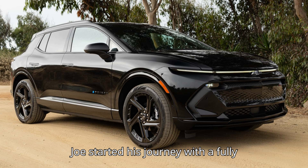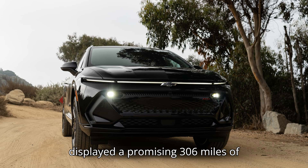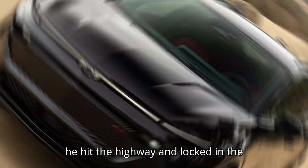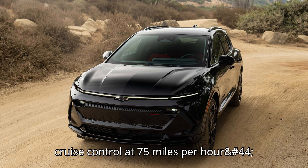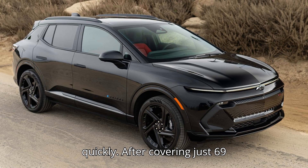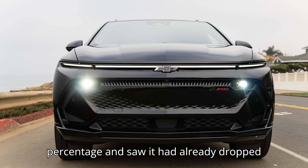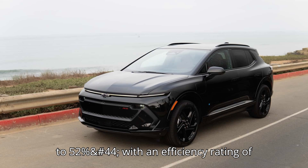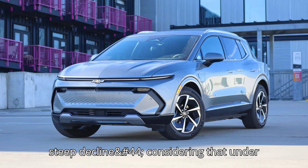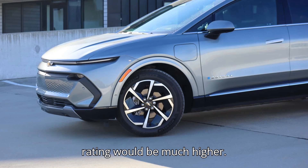As Joe started his journey with a fully-charged battery, the dashboard displayed a promising 306 miles of estimated range. However, as soon as he hit the highway and locked in the cruise control at 75 miles per hour, things took a turn for the worse quickly. After covering just 69 miles, Joe glanced at the battery percentage and saw it had already dropped to 52%, with an efficiency rating of 1.5 miles per kilowatt-hour. That's a steep decline, considering that under ideal conditions the efficiency rating would be much higher.